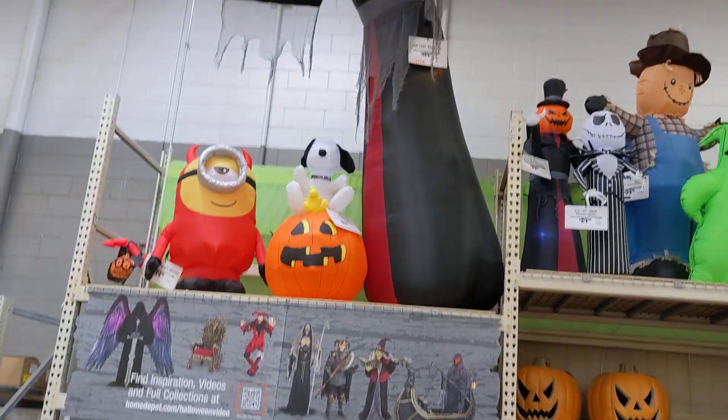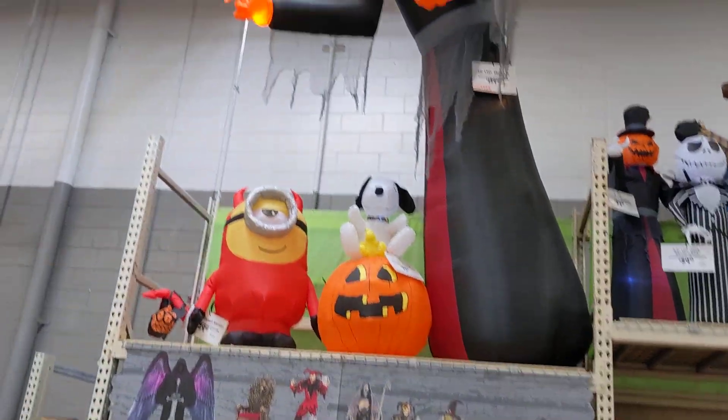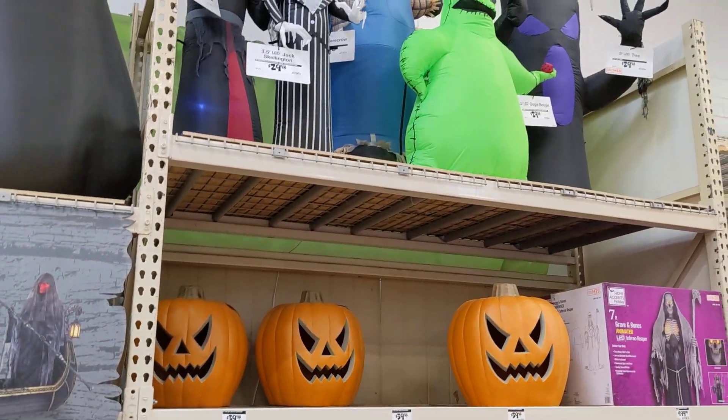Look up there, bud. Oh, did you miss it? Go ahead. That's all of them — that's all the guys up there that they have? Look up there — more up there. Whoa.